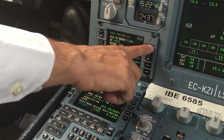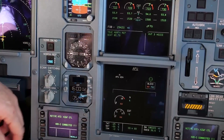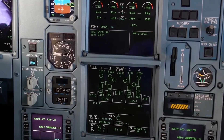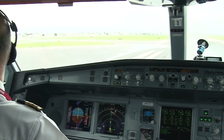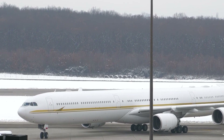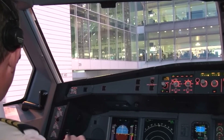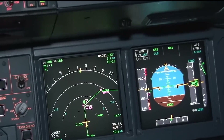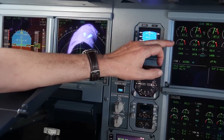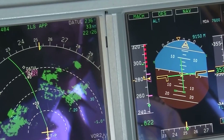Communication technologies include advanced satellite and radio systems, ensuring constant connectivity between the aircraft and air traffic control, even over remote areas. The plane is also equipped with a comprehensive suite of navigation systems, including GPS, which is integrated with the inertial reference system to provide accurate positioning and movement data. For surveillance, the plane uses the Traffic Collision Avoidance System, which helps in detecting and avoiding potential mid-air collisions, and weather radar, which assists pilots in navigating around severe weather conditions.